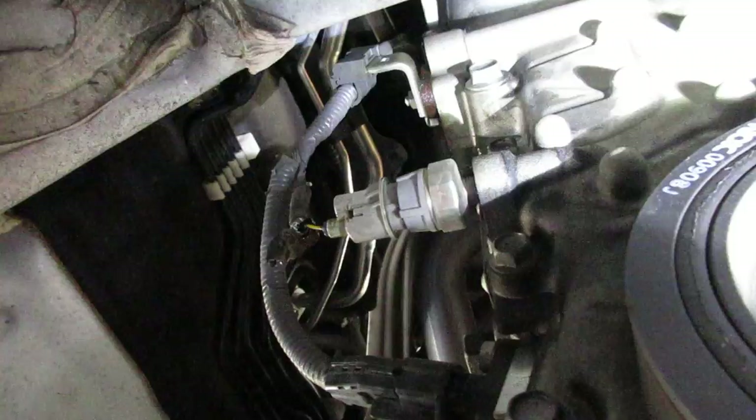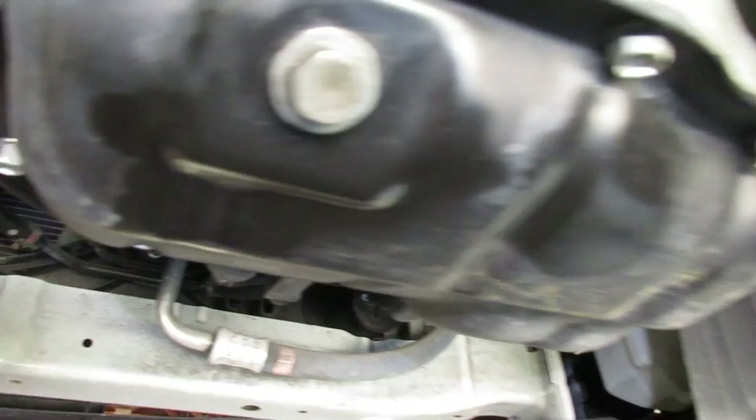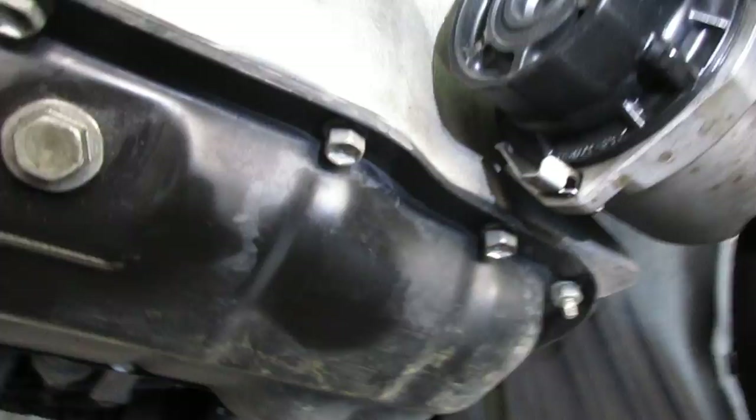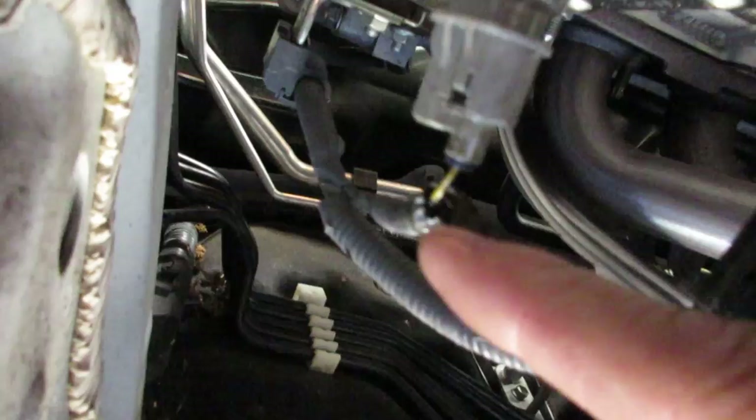Where they changed the oil yesterday, there's oil residue because they didn't clean up after changing the seal rings. There's oil around there and around where they changed the filter and didn't clean it up. What I did notice on my inspection is the wire on the oil pressure switch — this yellow wire — you can see oil on the wire. So I unplugged the switch connector and sure enough, there's oil.